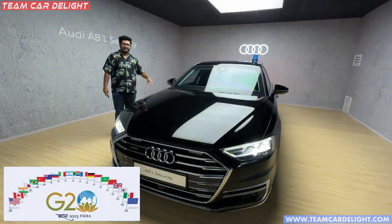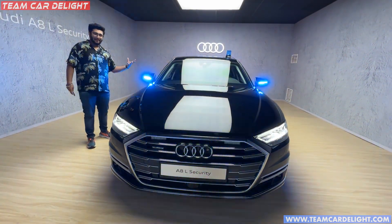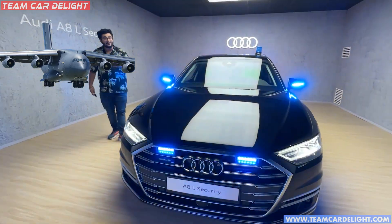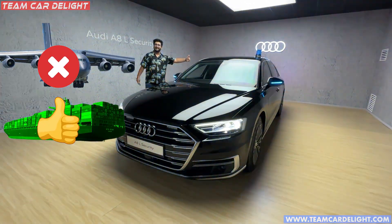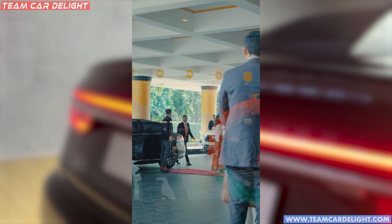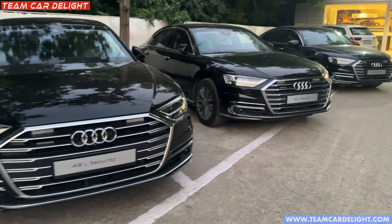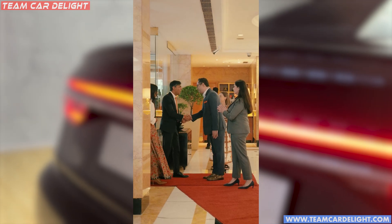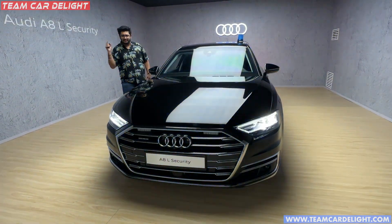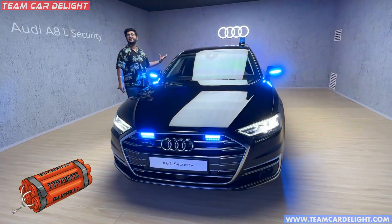This car was basically for the G20 Summit. These cars are going back to Germany. Because they are so heavy, they can't be airlifted — they have to go via shipment. This is basically a presidential car used at the G20 Summit in Delhi. All the foreign delegates, including Rishi Sunak, used these cars. We will show you the walk-around details of what features are in this fully armored car. In this car, dynamites are also fitted.